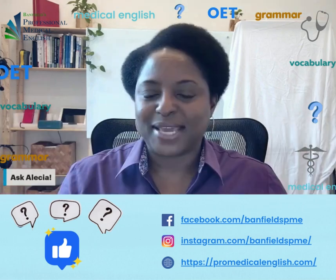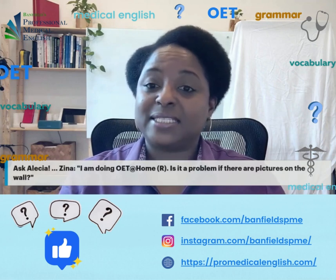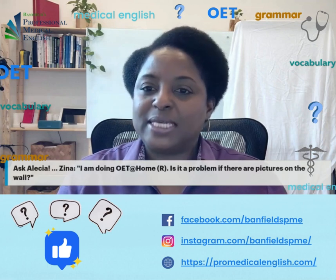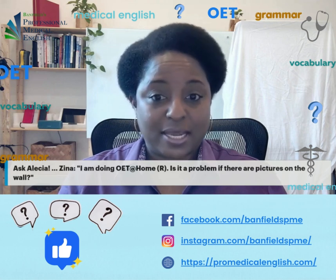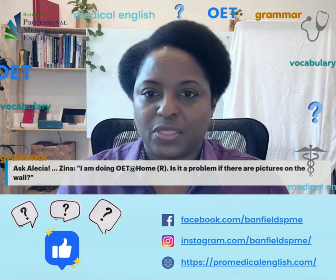Hi everyone, thanks for tuning in to another episode of Ask Alicia. Today Zena is asking me about OET at home. Zena says, I'm doing OET at home — is it a problem if there are pictures on the wall?